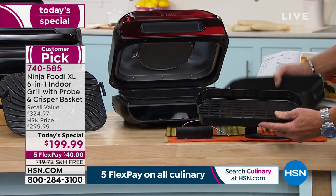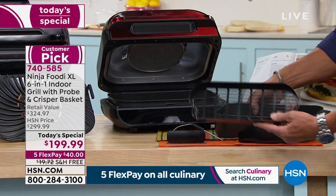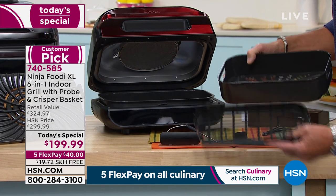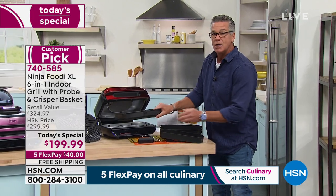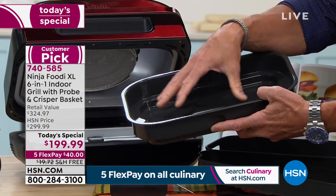You get a larger basket and a smaller one — which is brilliant. Because sometimes you just need fries for two, sometimes you need tater tots for the whole family, sometimes you only need a dozen wings, sometimes you want two dozen wings. So you're going to get two air fry baskets. You also get a roasting tray, which is nonstick.